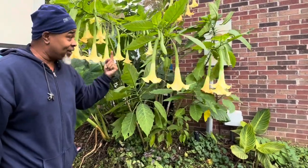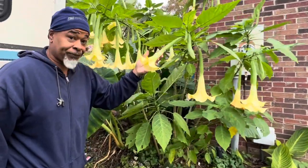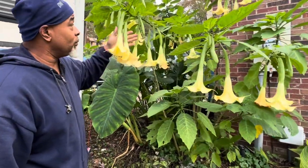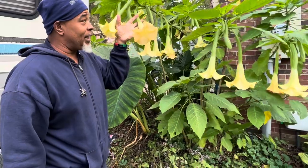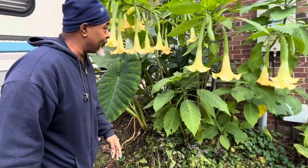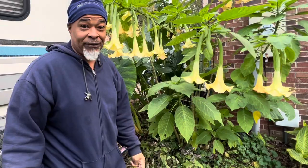Yes, you will get blooms the first year. Just letting you guys know, they're on the website. Come and get them because I'm about to cut them all down and get them ready for shipping. Alright, Lead Farmer 73 and Lady Lead — we love you and we out.